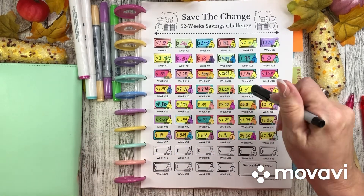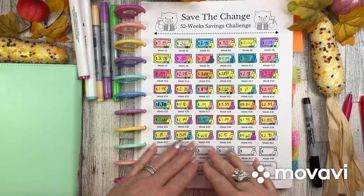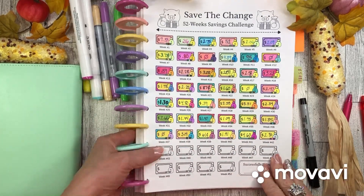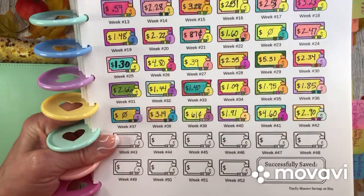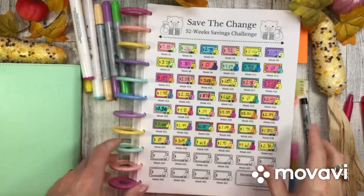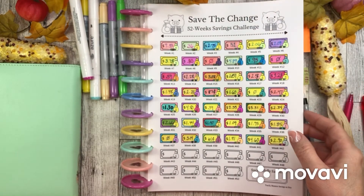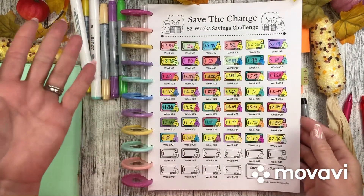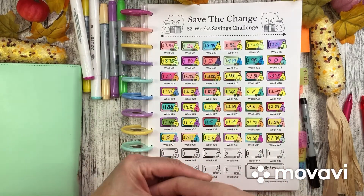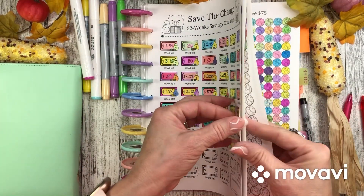I've had a bit of a hard time keeping up with this — I always have a few weeks I have to put in. But look how cute it is when it's all colored in! Tracy Monster Savings on Etsy is where you can find that. Just save your change, dump it out on your cash stuffing day, record it, and track it in here. Super fun.